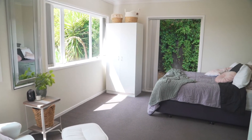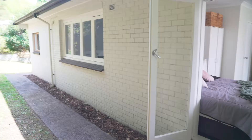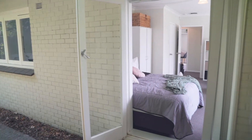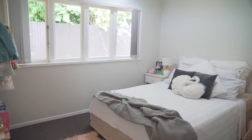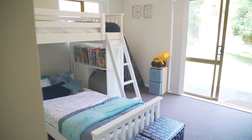The front master bedroom has a bright sunny outlook with great airflow from the French doors. There are two other generously sized bedrooms, one having access to the backyard.